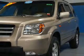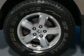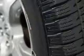Inside you'll find a third row seat, steering wheel controls, automatic climate control, curtain head airbags, front airbags, side airbags, child safety locks, power seats, cruise control, and child restraint seats.